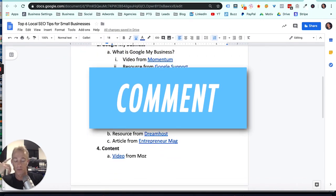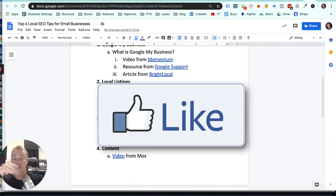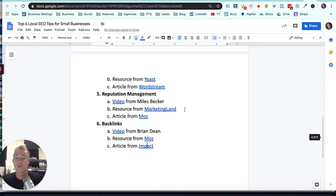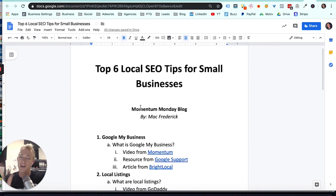That rounds out the top six local SEO tips. Comment which tip was your favorite or which one you're confused about and I can give you more information. Hit that subscribe button and follow us at Need Momentum / Momentum Digital on all social channels. I'm creating a course about local SEO for small businesses and I hope to be a valuable resource for you. Building up your SEO made a huge difference for my company, and it will for yours too. Cheers and have a great week.